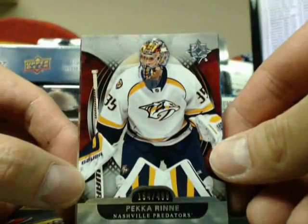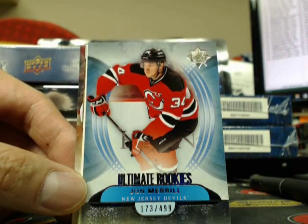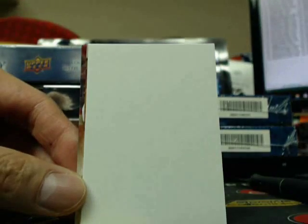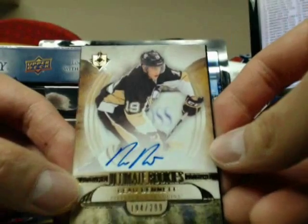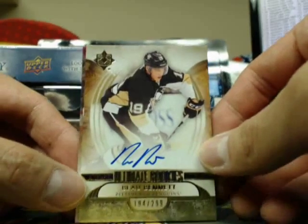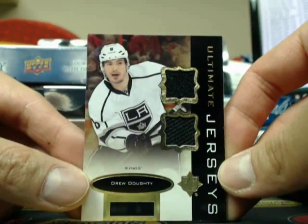So we started off with a Pecorine 499 for the Predators. Next hit is an Ultimate Rookie of John Merrill, going out to the New Jersey Devils, 499. Next one is an Ultimate Rookie of Bo Bennett, 194, 299 for the Pittsburgh Penguins, going to 4144 Mike. And an Ultimate Jersey of Drew Doughty, going out to the LA Kings, going out to Nick.